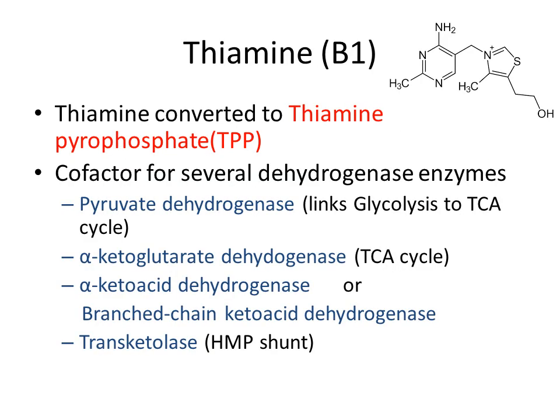The first vitamin is vitamin B1, or thiamine. You can see the structure of thiamine. Thiamine is converted to thiamine pyrophosphate, which is a cofactor for several dehydrogenase enzymes: pyruvate dehydrogenase, which links glycolysis to the TCA cycle; alpha-ketoglutarate dehydrogenase, used in the TCA cycle; branched-chain ketoacid dehydrogenase; and transketolase, used in the HMP shunt.